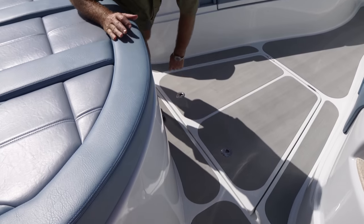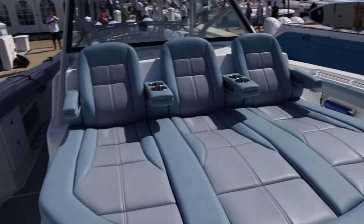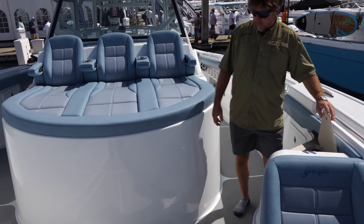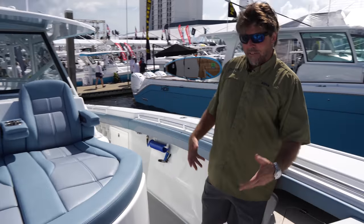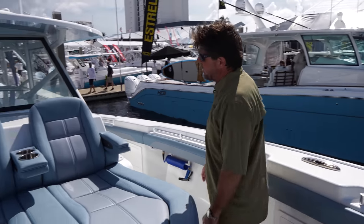Salon seating up top, and there are tackle coolers. We do drink coolers up here in the front. Everything is insulated in the boat, so you can put drinks really anywhere in any box.